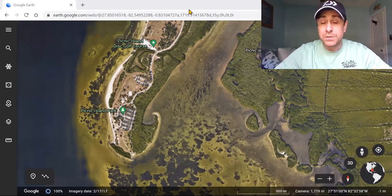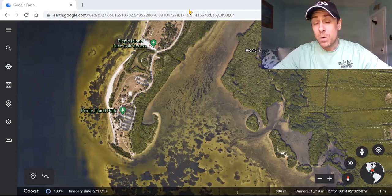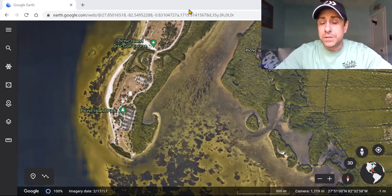Just know this: the best fishing spots have multiple forms of structure. For example, if you've got a fishing spot that has a line of docks adjacent to a grass flat with access to deeper water and also some oyster bars or rocks — that's going to be a great fishing spot.